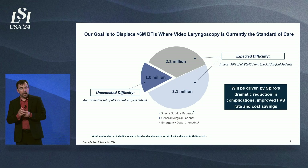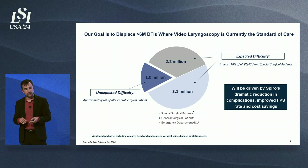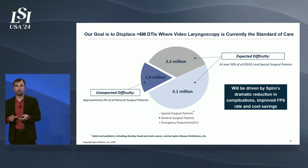The patient makeup is about six million patients every year. It breaks down into patients where difficulty was encountered unexpectedly, as shown on the left-hand side of the graph — about a million patients a year. The much larger patient population includes special surgical patients in the OR: morbidly obese patients, anyone with head and neck cancer, or any kind of cervical spine limitations. And then patients in the ED and ICU — about 2.2 million difficult patients per year in the US alone.